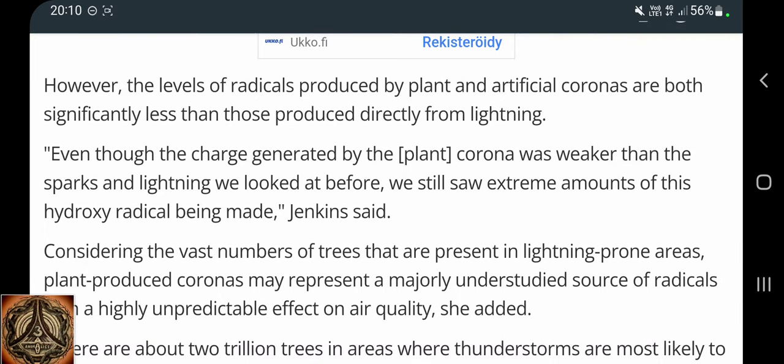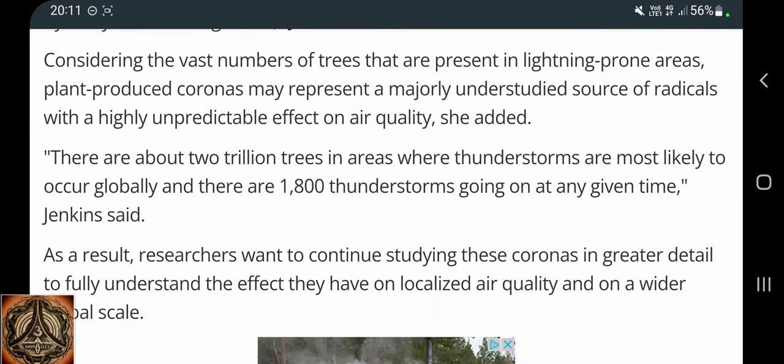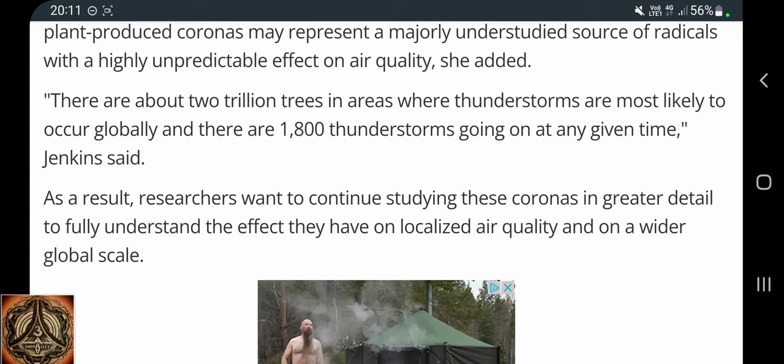Even though the charge generated by the plant corona was weaker than the sparks and lightning we looked at before, we still saw extreme amounts of this hydroxyl radical being made, Jenkins said. Considering the vast numbers of trees present in lightning-prone areas, plant-produced coronas may represent a majorly understudied source of radicals with a highly unpredictable effect on air quality. There are about two trillion trees in areas where thunderstorms are most likely to occur globally, and there are 1800 thunderstorms going on at any given time.